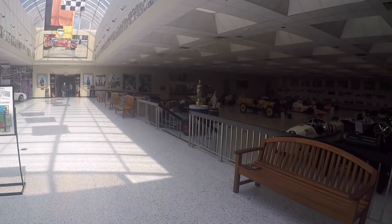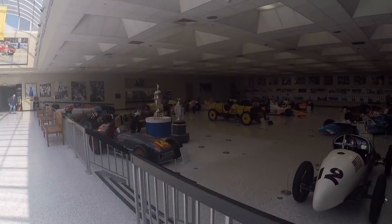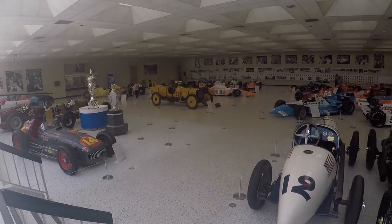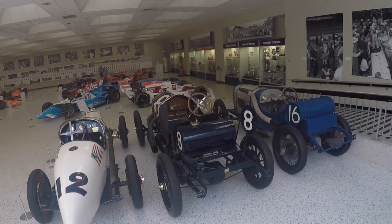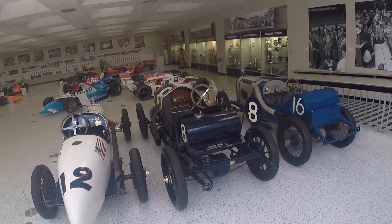Oh my gosh, it is IndyCar galore all the way back as early as 1911 from what I understand. This is incredible — seeing where the technology started out and how it works today is absolutely insane.